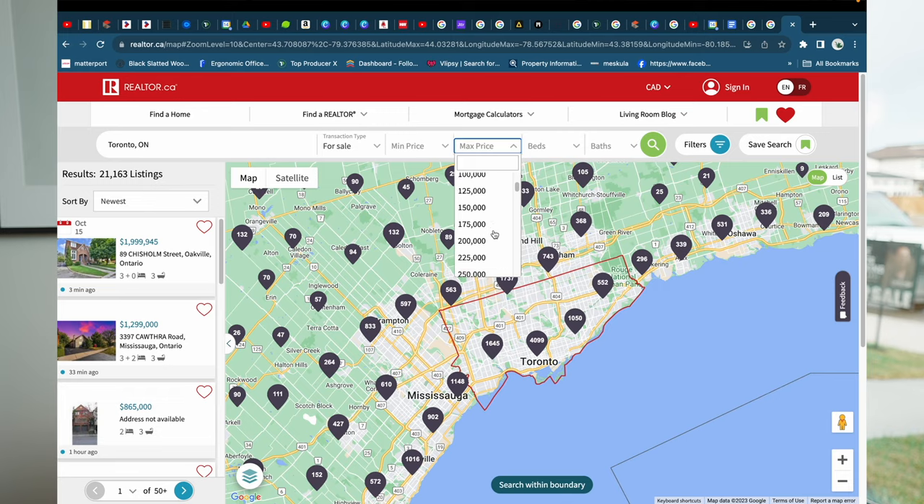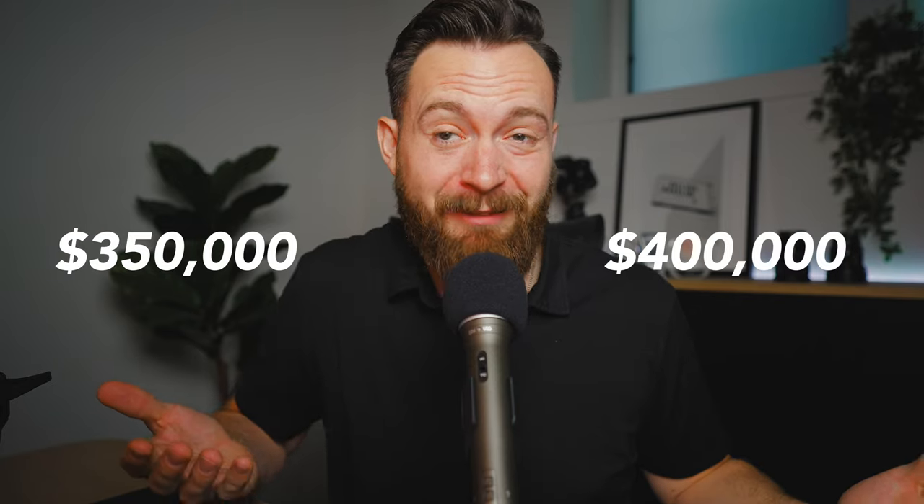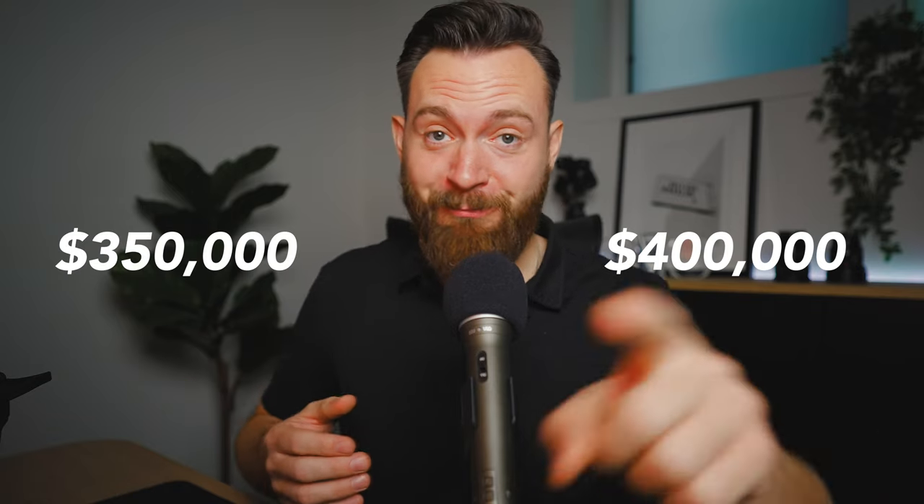Especially if you're from places like BC or Ontario — I mean, what can you actually get for under $400,000 in Toronto? Probably a turd. I've picked out three homes listed just above the average home price here in Lethbridge, which is $350,000. So let's see what just under $400,000 can actually get you. Are there deals to be had? Is it all it's cracked up to be? We're going to find out.